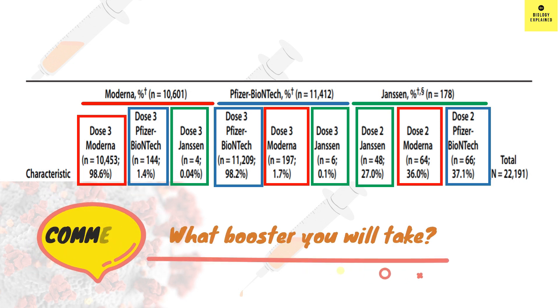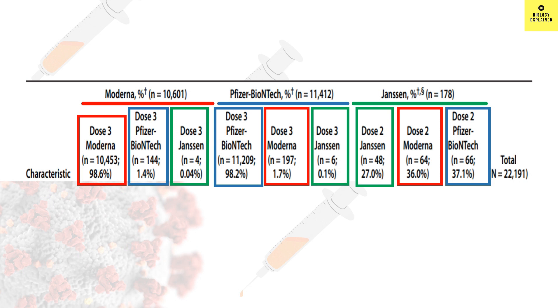What is your prime vaccine and what are you going to take as booster? Let me know in the comments. Let's now see what kind of side effects people faced when they took the third dose. For this, we have data for mRNA vaccines only, as Johnson & Johnson recipients were too few to draw conclusions.